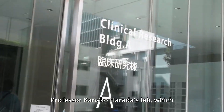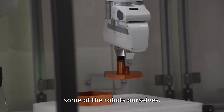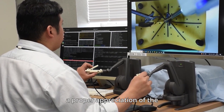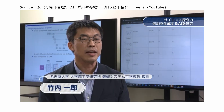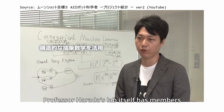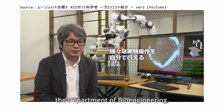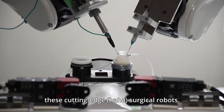Later, we visited Professor Kanako Harada's lab, which focuses on surgical robots. We even got to operate some of the robots ourselves. It was a surreal experience, and I gained a proper appreciation of the interdisciplinary nature of many of these projects. Professor Harada's lab itself has members from the University School of Medicine, Department of Mechanical Engineering, and the Department of Bioengineering, each playing a crucial part in developing these cutting-edge surgical robots.